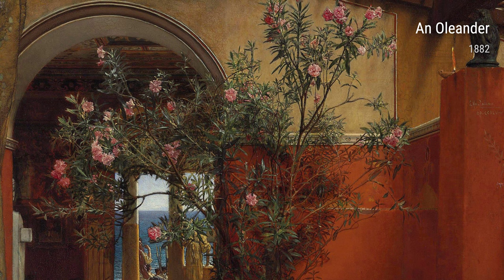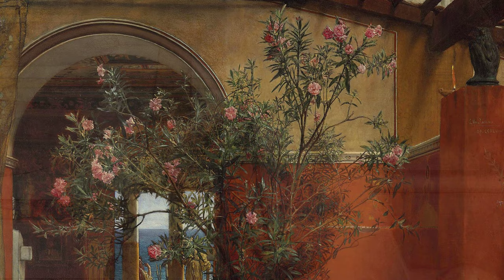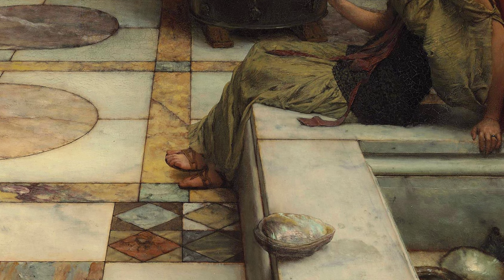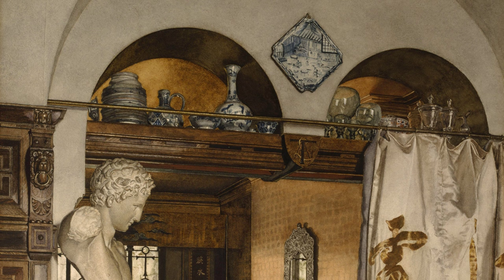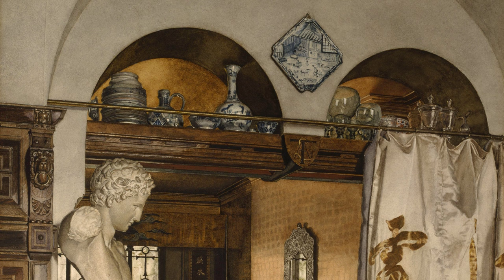Lastly, we have Interior of the Gold Room from 1883. This painting gives us a glimpse into the lavish and extravagant world of opulence; the rich colors and intricate details transport us to a realm of luxury and grandeur. As we explore Laurence Alma-Tadema's art, we can see how his life experiences and deep knowledge of history shaped his incredible body of work, allowing us to step into different worlds — whether it's ancient history, intimate moments, or the grandeur of everyday life. Alma-Tadema truly was a masterful artist, capturing the essence of beauty and stories through his brushstrokes.